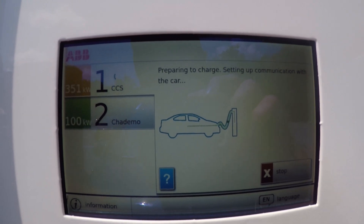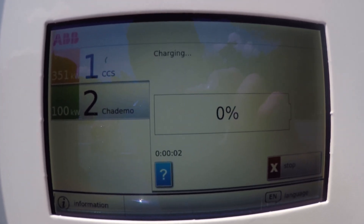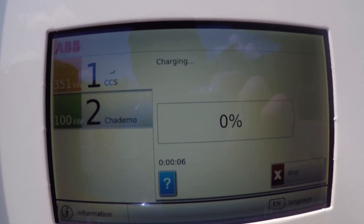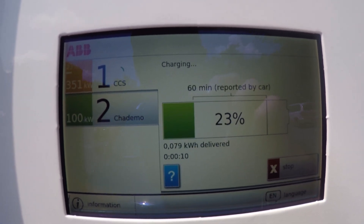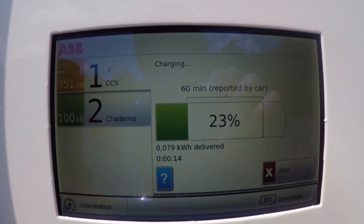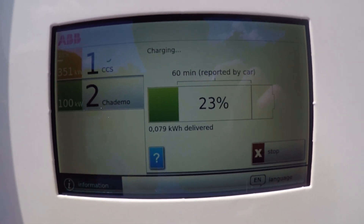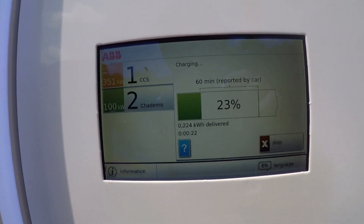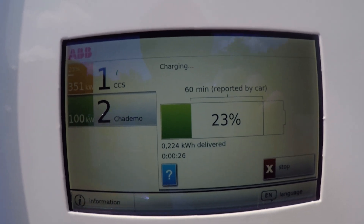Setting up communication with the car. Coming in from Boston to LaGrangeville, New York, which is just a little bit east of Poughkeepsie. We're at 23%. It says a 30-minute limit, but who knows. Looks like they're starting up just fine.